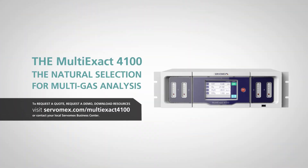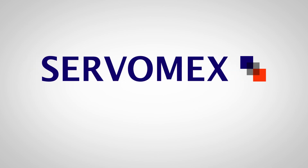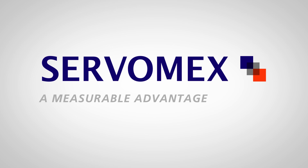Gas analysis has evolved. The MultiExact 4100 from Servomex — the natural selection for multi-gas analysis.